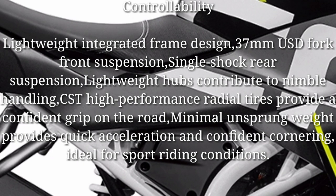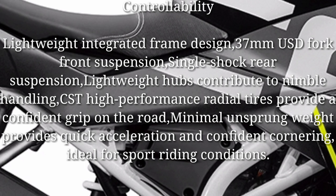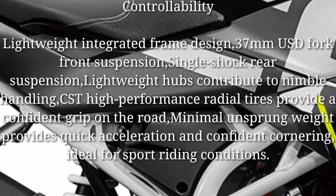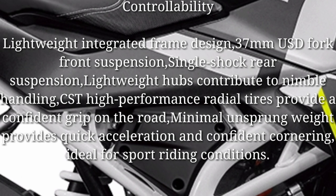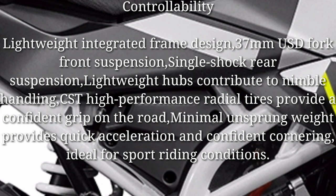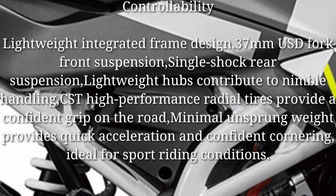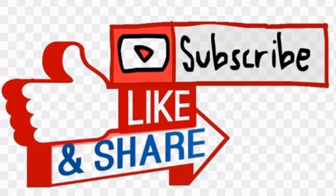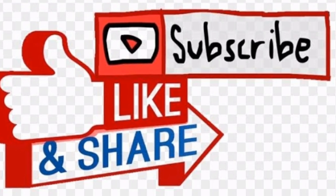Control and handling: a lightweight integrated frame design with 37mm USD fork front suspension and single shock rear suspension. Lightweight hubs contribute to nimble handling. CST high-performance radial tires provide confident grip on the road. Minimal unsprung weight provides quick acceleration and confident cornering — ideal for sport riding conditions.